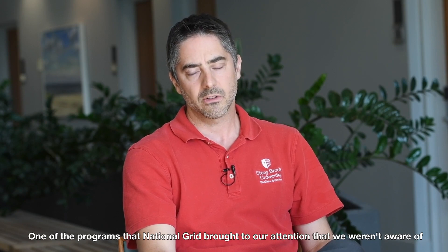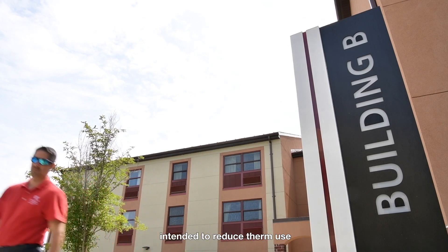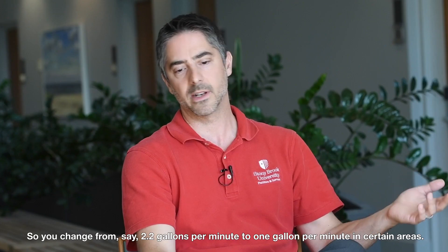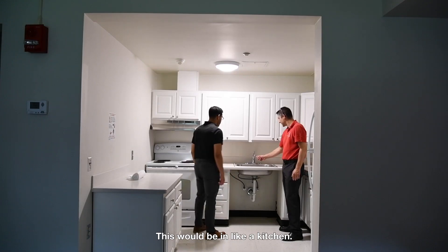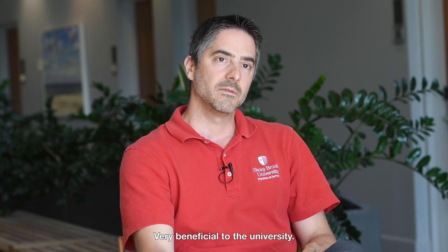One of the programs that National Grid brought to our attention was the direct install program. This program is intended to reduce therm use in buildings by installing low-flow aerators — changing from 2.2 gallons per minute to one gallon per minute in certain areas — as well as low-flow spray nozzles in kitchens and low-flow shower heads. This program has been awesome, probably one of my favorite programs they offer. It enabled us to reduce not only therm use but water use and sewage intake as well.